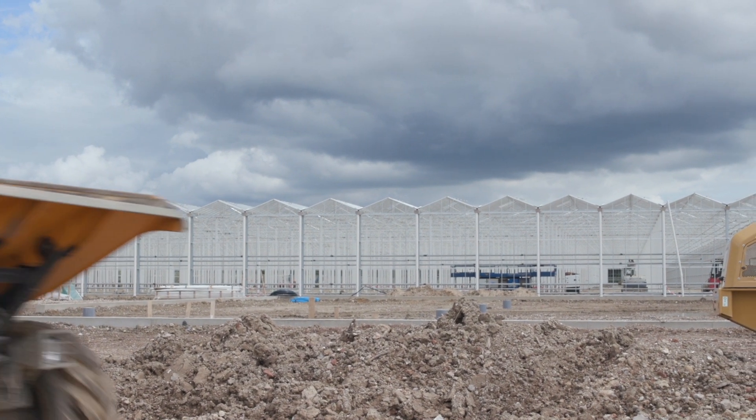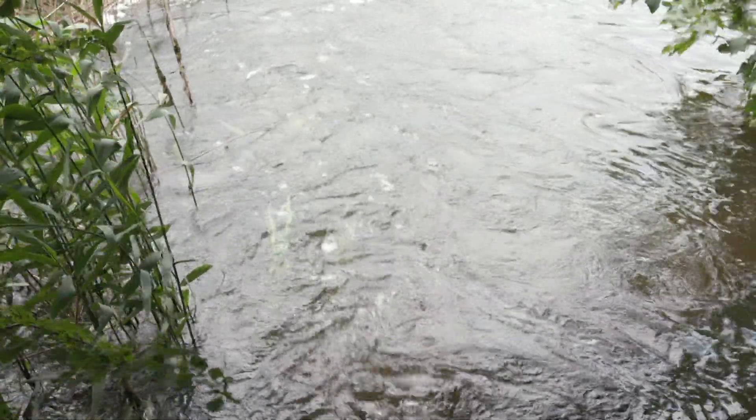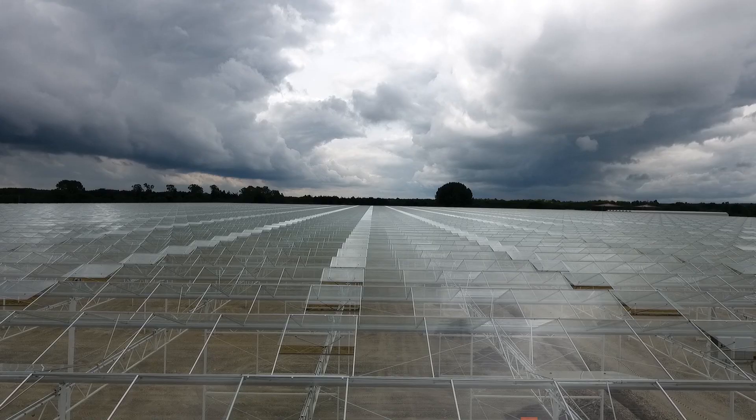A greenhouse uses a lot of energy, and here we have an abundant source available. Another benefit to this new farming technique is reducing reliance on countries where water is no longer so abundant — parts of southern Spain have groundwater that is now saline, requiring saline-resistant crops. Whereas here in the UK, it rains all the time and we can get all the water we need from capturing it on the roof and recycling it. The entire roof is also designed to maximise light, with diffuse glass that spreads light evenly across the entire crop.